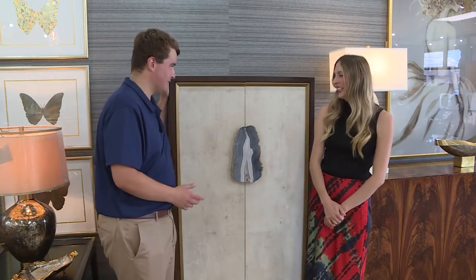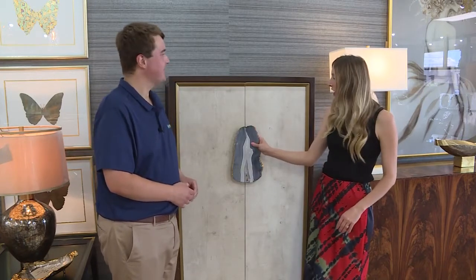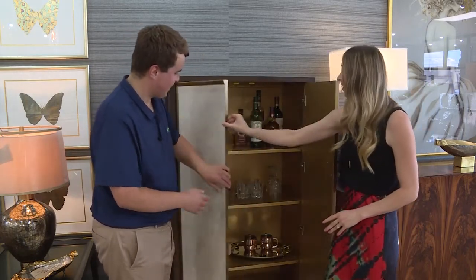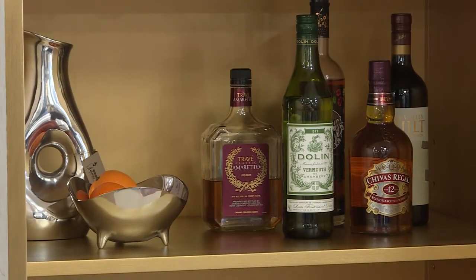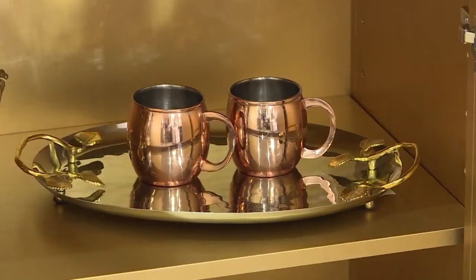This is our Anzu cabinet, it's from John Richard. It looks very sleek on the outside, but when you open it up you get a fully stocked bar. There's no bending over or anything to get to your drink — this is the perfect thing for someone's home. You can just grab and go, easy for entertaining.